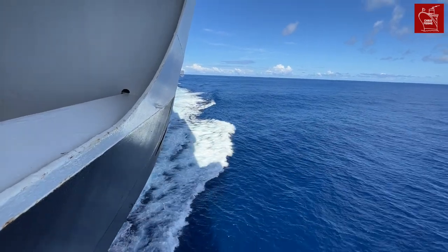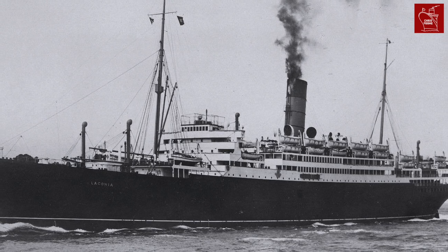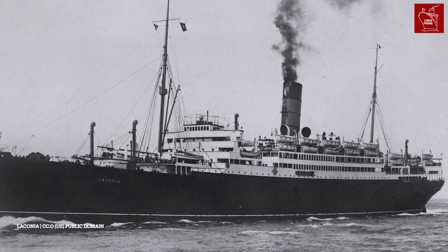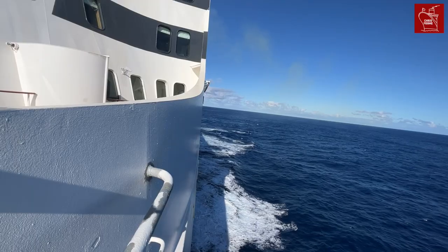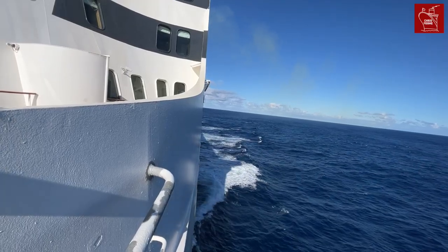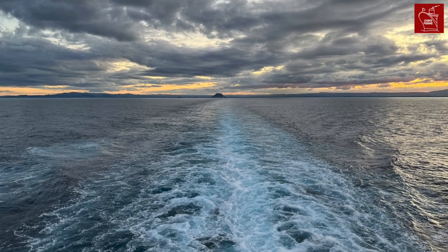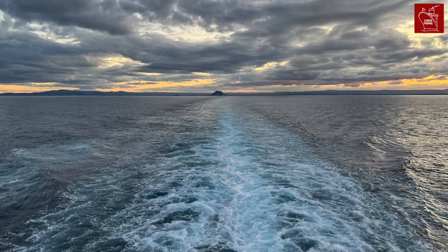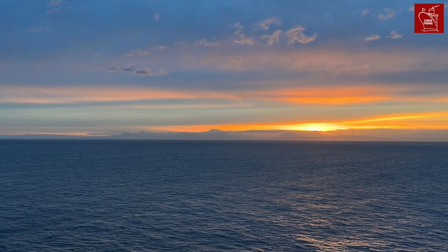The launch of Cunard's photographic exhibition coincides with the 100th anniversary of their first ever world cruise. Undertaken aboard Laconia, the voyage departed in late 1922 and sailed through to the early months of 1923. Run in partnership with American Express, the first Cunard world cruise sailed completely in the Northern Hemisphere, venturing only as far south as Panama and Singapore.